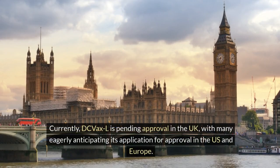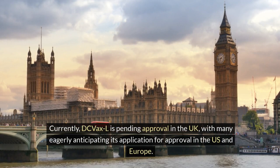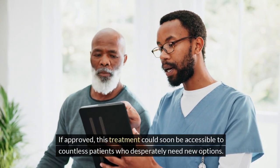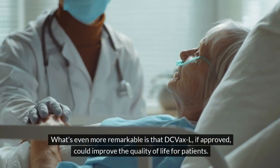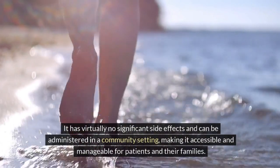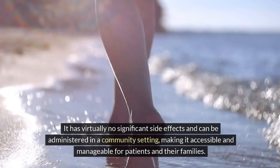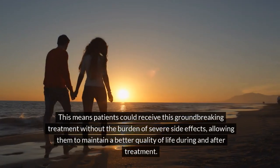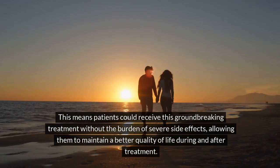Currently, DC VaxL is pending approval in the UK, with many eagerly anticipating its application for approval in the US and Europe. If approved, this treatment could soon be accessible to countless patients who desperately need new options. DC VaxL could improve the quality of life for patients — it has virtually no significant side effects and can be administered in a community setting, making it accessible and manageable for patients and their families, allowing them to maintain a better quality of life during and after treatment.